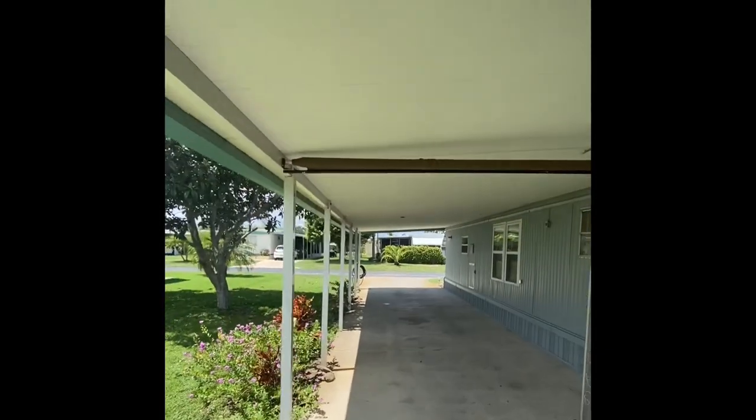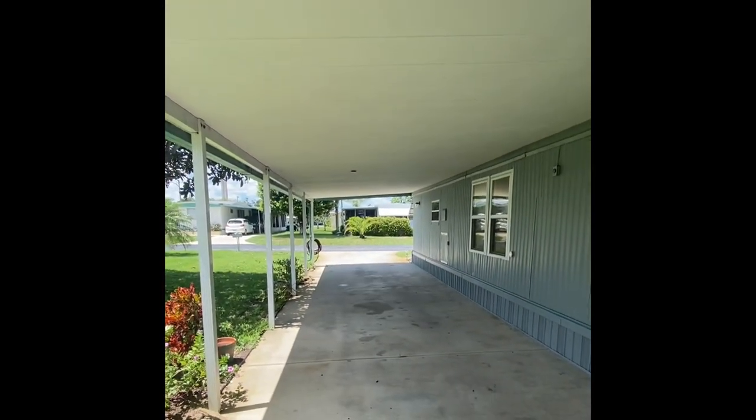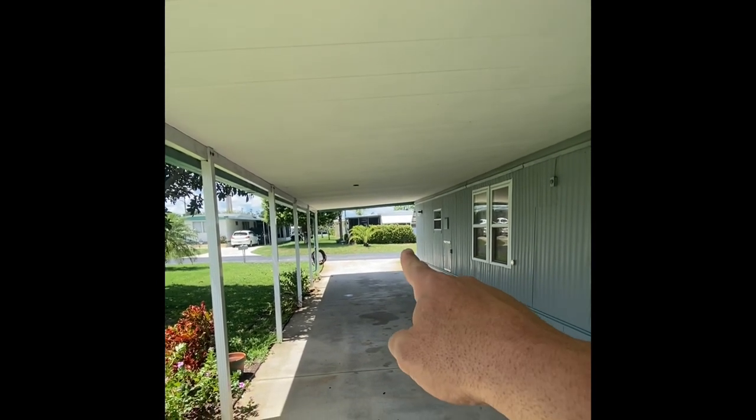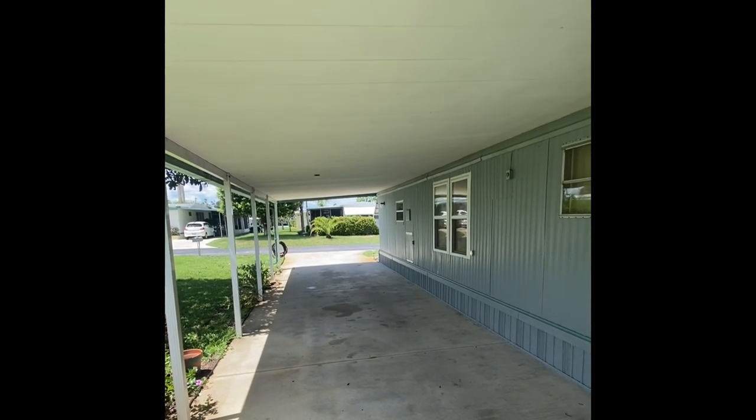Notice the very large carport here — this is a taller carport. You don't see a lot of tall carports out in Sebring. So if you have a big pickup truck or additional vehicles, as you see in the video, we have room for at least two if not three vehicles here to protect from the hot Florida sun.